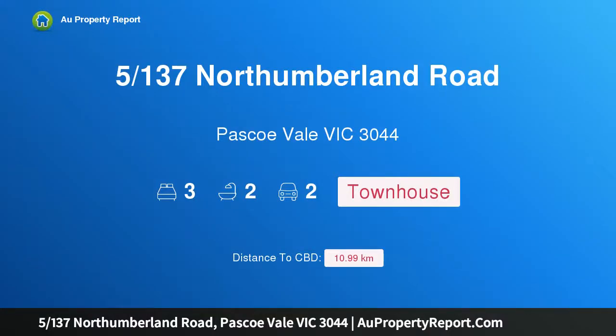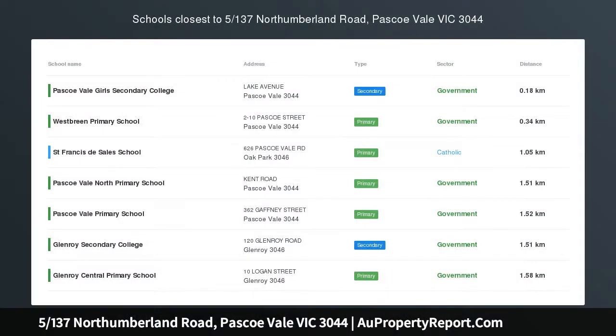Hi, I am glad to introduce property 5137th Northumberland Road, Pasco Vale, Victoria 3044, an opportunity not to be missed.